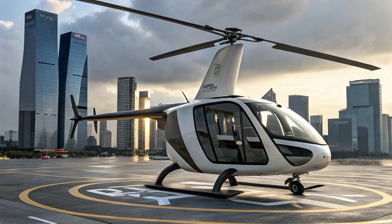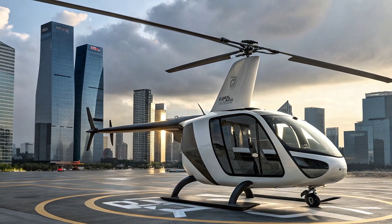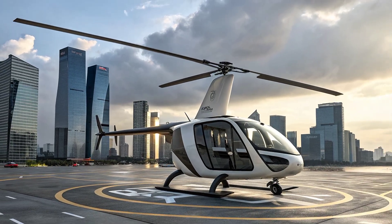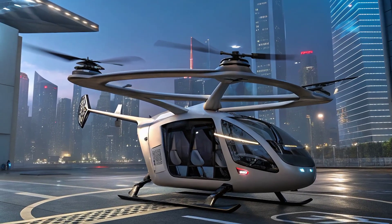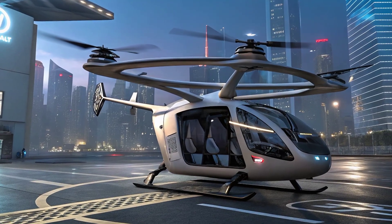With more companies investing in urban air mobility, the cargo e-copter could soon become a common sight in metropolitan skylines. The cool urban cargo e-copter is not just another drone — it's a glimpse into what the future of delivery looks like. Compact, efficient, and sustainable, it holds the potential to transform logistics forever.